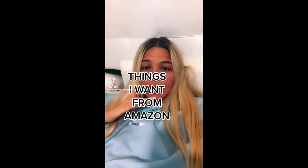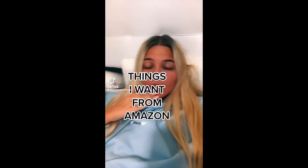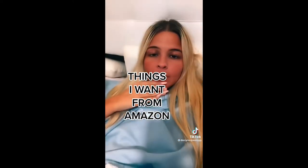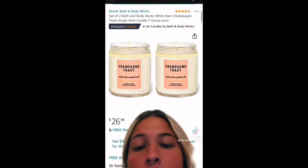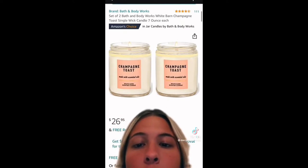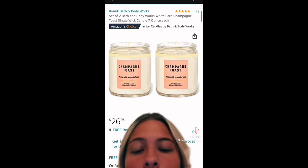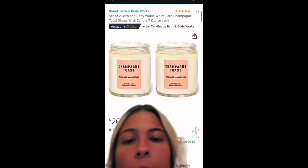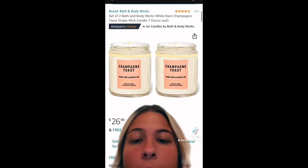These are all the things I want from Amazon right now that are in my cart that I don't need literally at all. They're in my storefront, my bio, under the Christmas list idea. Starting off, this is the best candle that has literally ever existed in the entire world, and $26 for like two of them feels like a good enough deal even though I don't know how much I'll actually light them. But I want them — I need them — I will buy them.